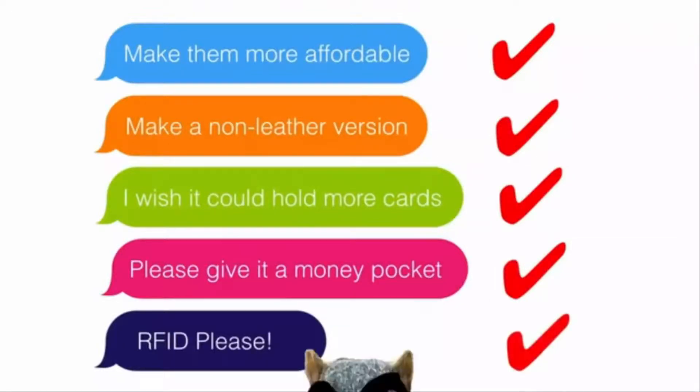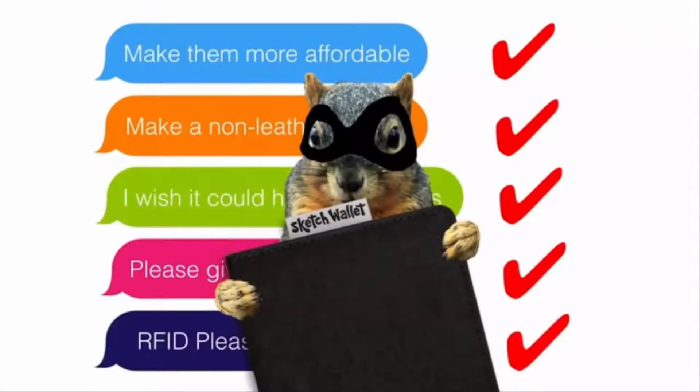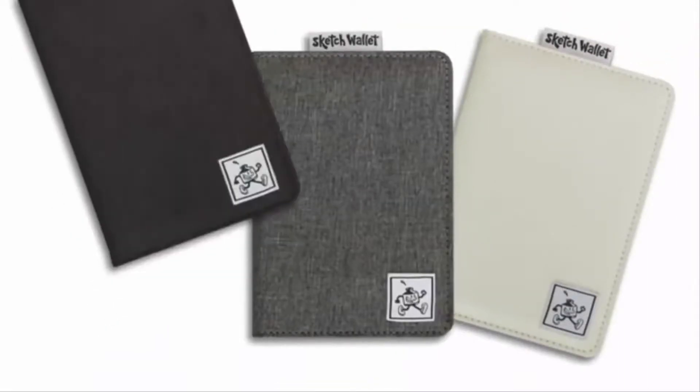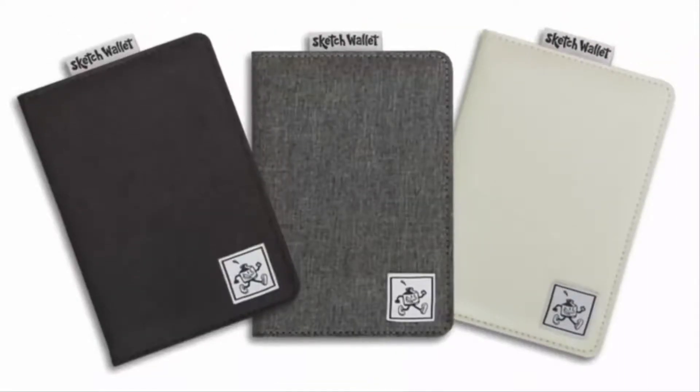You're probably more likely to get pickpocketed by a squirrel than to have your card stolen, but many of you asked for it, so here it is. If you're an artist, doodler, note-taker, or visual thinker, then this is the wallet for you. Thanks for supporting our project.